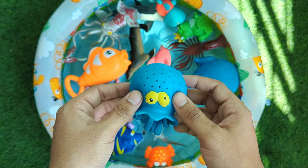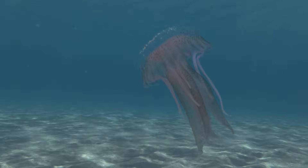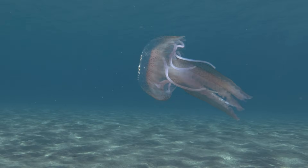Jellyfish are amazing ocean creatures known for their soft, transparent bodies and graceful movements in the water. They have no bones, heart, or brain, yet they can sense light.